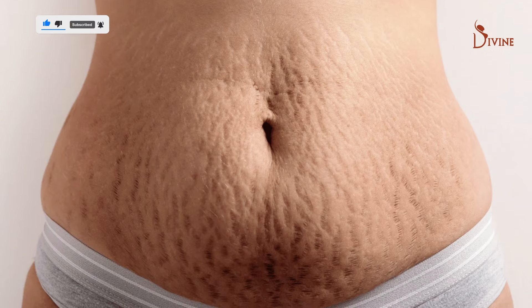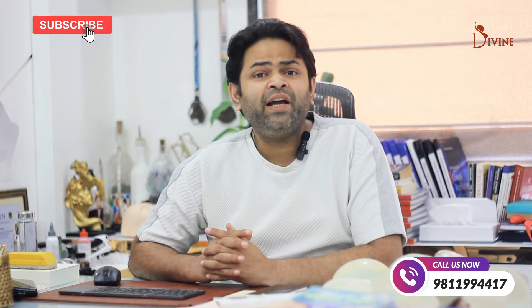One of the biggest advantages of any tummy tuck procedure is the removal of stretch marks in the lowest part of the tummy. Wherever the skin is removed, that many stretch marks can go away.